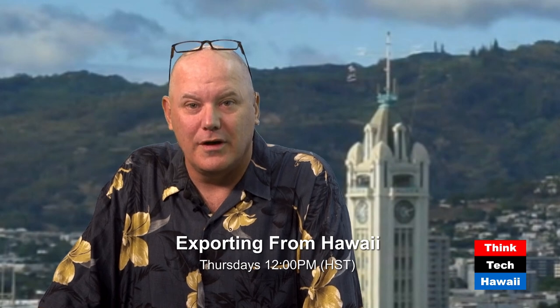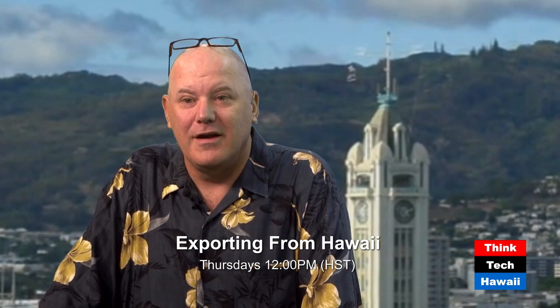Aloha, this is Rob Hack with another edition of Exporting from Hawaii. Today I'm very excited to have my friend Tom Sirivata here with his goldsmith assistant Hanai Matsuo. They're from Lahana Jewelry here in Honolulu on Bishop Street. They make customized jewelry and some standard products that they do very well in the Japanese market. We're here to talk about exporting their products to Japan and elsewhere.